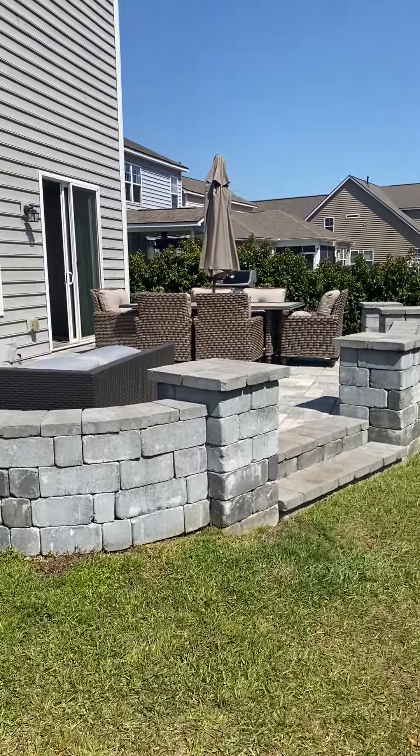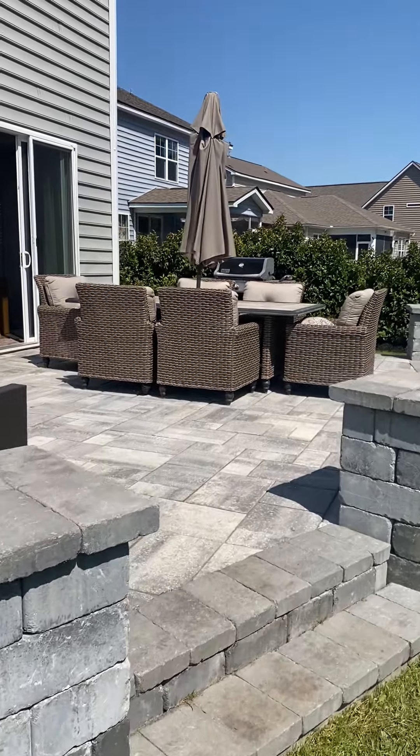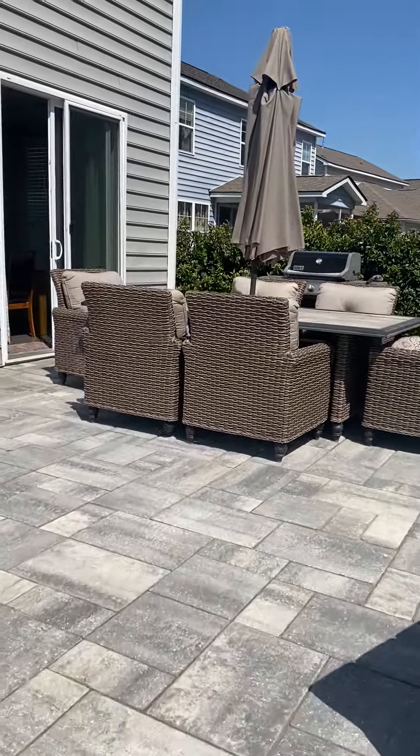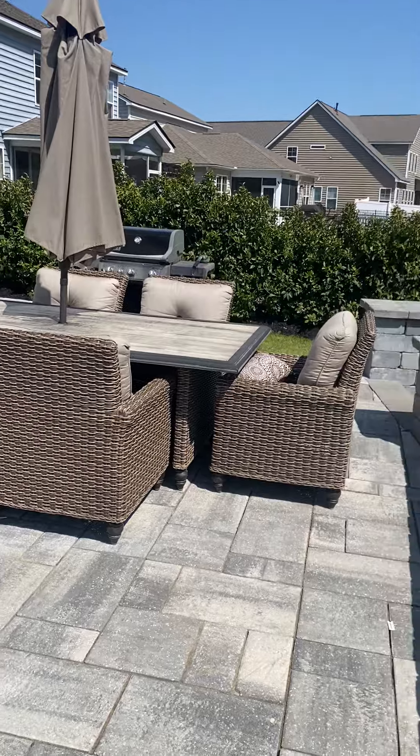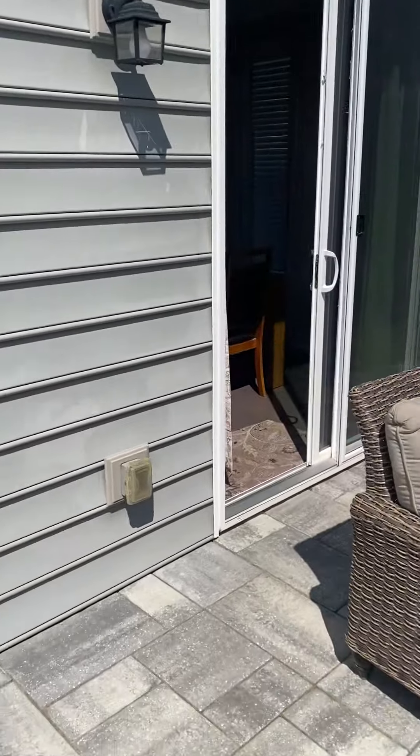Once again, this is 247 Halston Landing Road in Cypress Ridge, being offered for $529,900. You can contact me, Ron, at theprudometeam.com if you're interested. Have a great day and I look forward to speaking with you soon — bye!